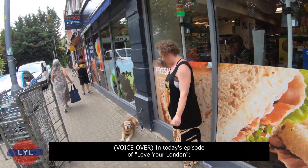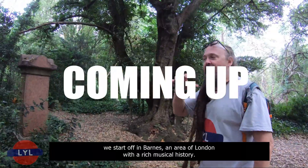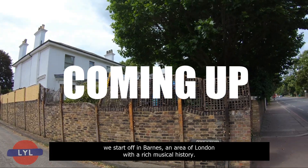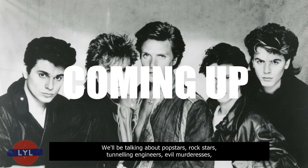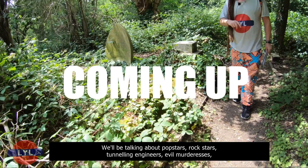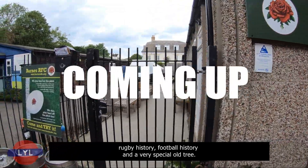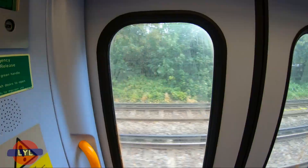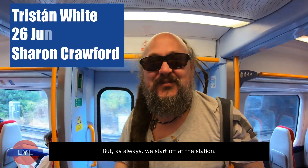In today's episode of Love Your London, we start off in Barnes, an area of London with a rich musical history. We'll be talking about pop stars, rock stars, tunnelling engineers, evil murderesses, rugby history, football history, and a very special old tree. But as always, we start off at the station.